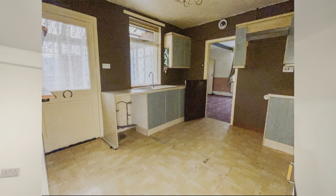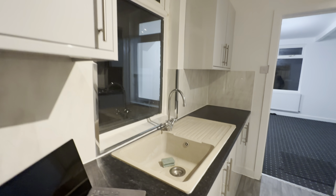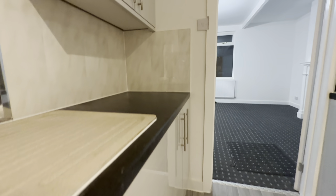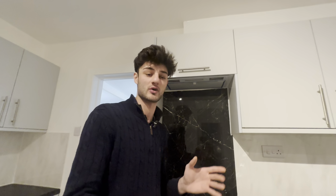Moving on to the kitchen — everything looking lovely. We kept the original L-shape layout with the sink by the window where it originally was. Something I want to highlight is the UPVC cladding on the walls. When doing a refurb on an investment property on a budget, it's unnecessary to use tiles — UPVC cladding is something you should definitely consider instead. That said, we did use a proper tiled backsplash behind the cooker, which is optional but something we consider.